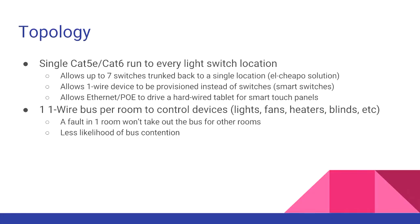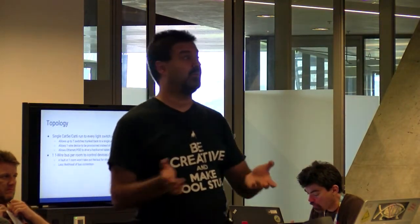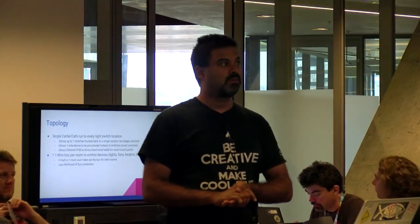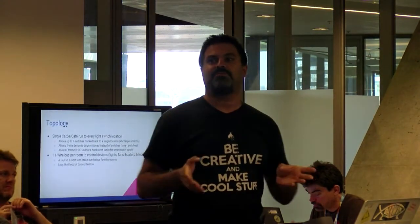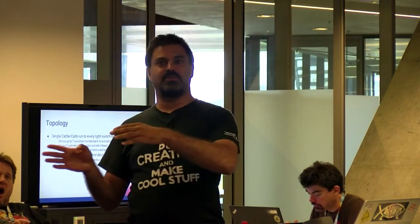The way we decided to wire up our home was that for every single light switch — every point where a person would interact with the system — we added a single extra Cat5 run. Every light switch got one, and there are a few other points around the place that don't have mains but just have a blank cable behind the wall. Over a dumb Cat5 cable you've got four pairs, so that allows you seven dumb switches hanging off the end of it, and you can trunk your switches back to a central location.